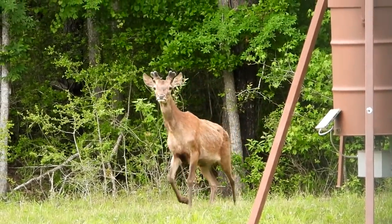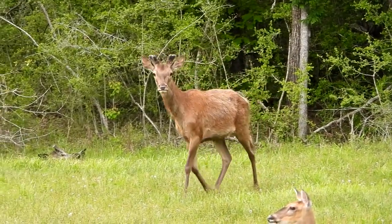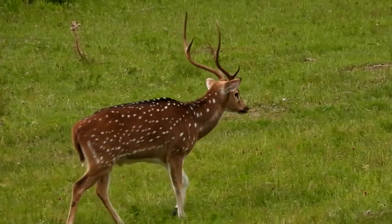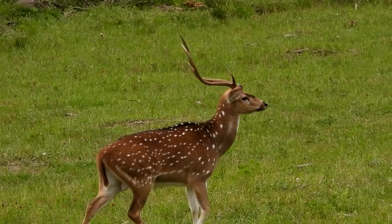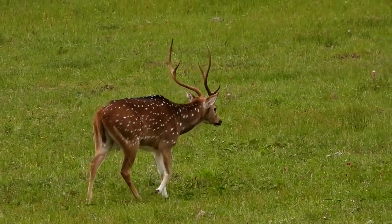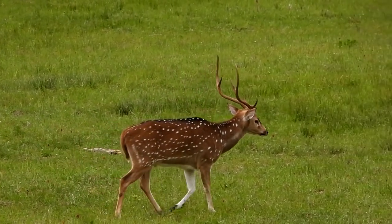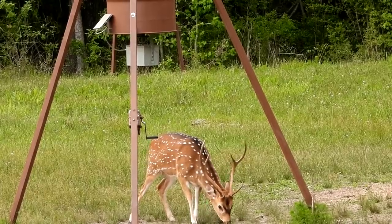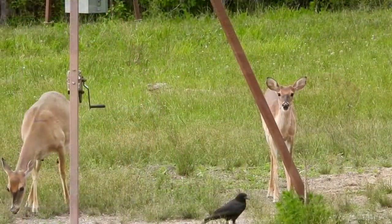There's a red deer coming out now. There's another axis, but that's not the big boy. Let's go.